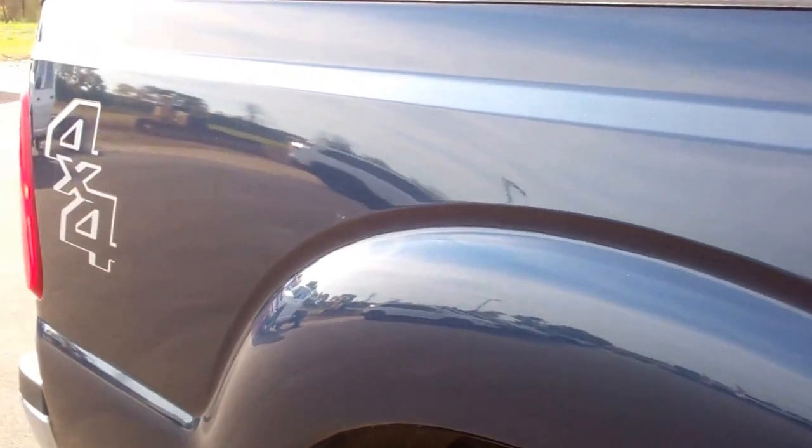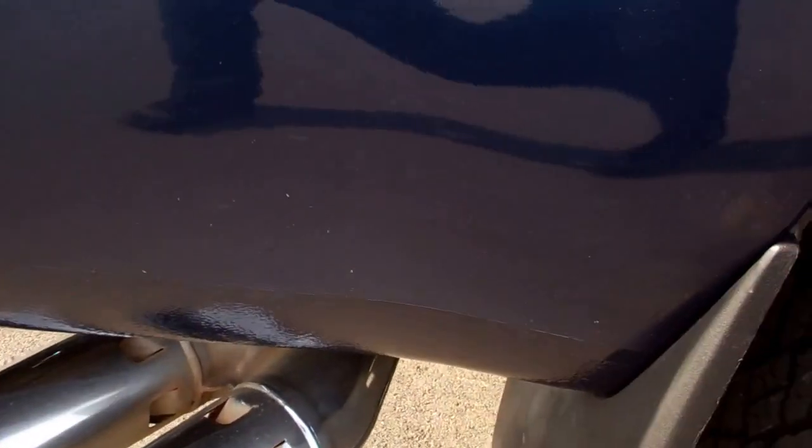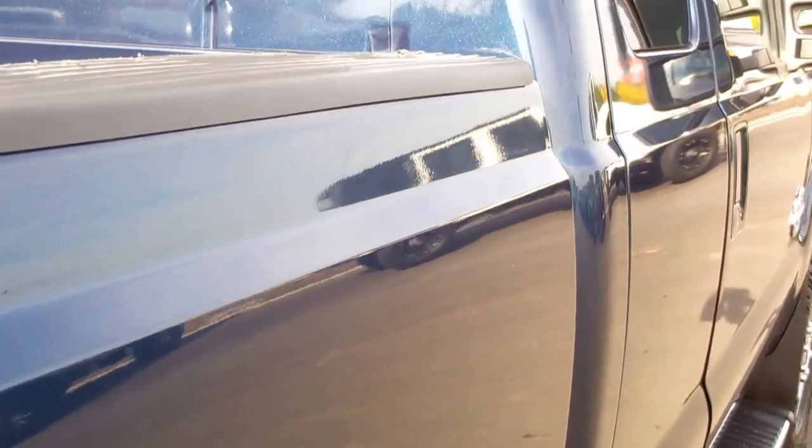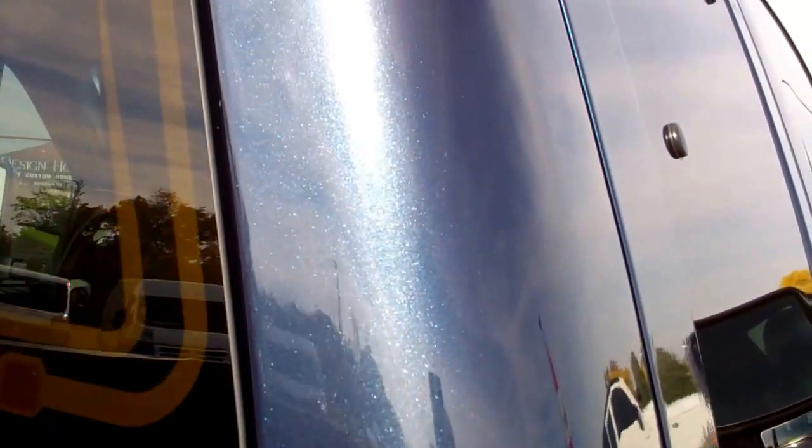We take these videos so if you are far away, or even if you're close by and just cannot make the trip down, you can still see the truck, hear the truck, and have confidence in the vehicle you're looking at before you even get here. You can really see just how nice and pearlescent the paint is.